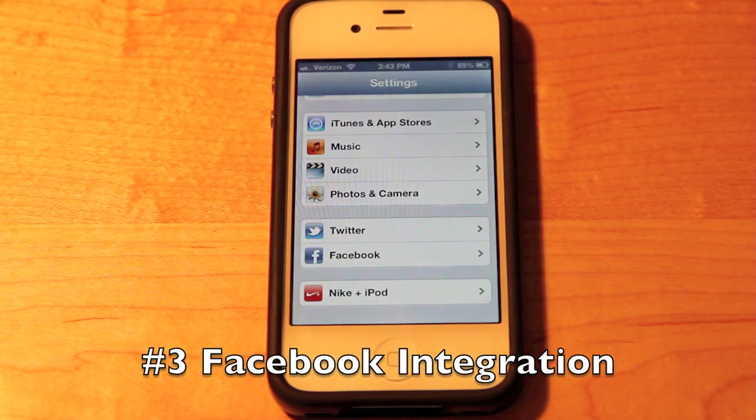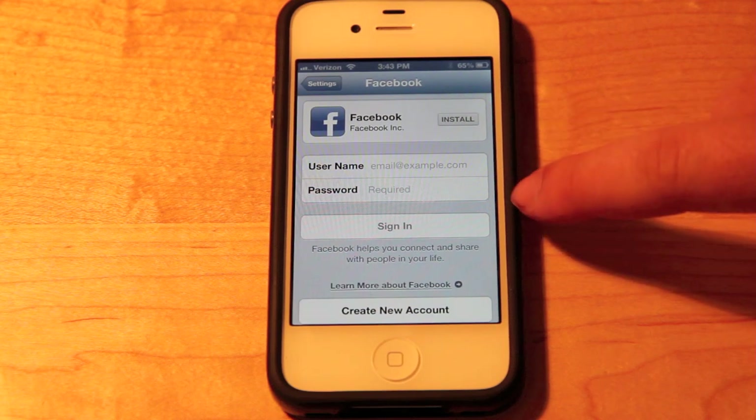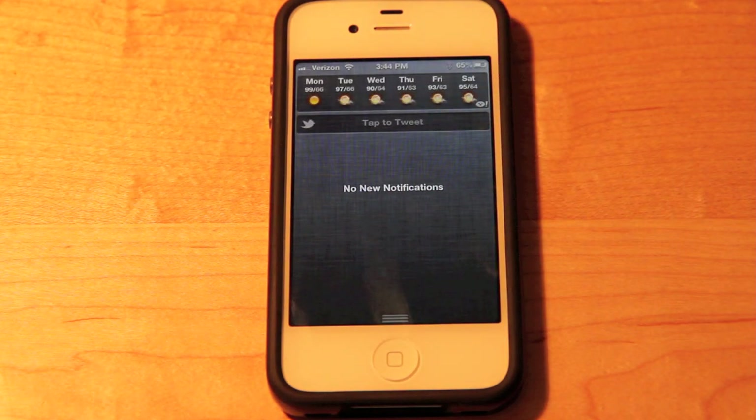Number 3 is Facebook integration. With iOS 5 we got a nice little Twitter option in the settings app, and with iOS 6 we now have a Facebook option. Here we can sign in with our email and password and install the Facebook app. With this it integrates all of the previous push notifications the Facebook app used to give you right into the OS — so for example all of your friends' birthdays could show up in your calendar app, or you could sync all your Facebook contacts with your iOS contacts. Android has been doing this for a while, but it's a nice addition to iOS. You also get a little widget when you sign in — tap to post — which appears right next to the tap to tweet icon.